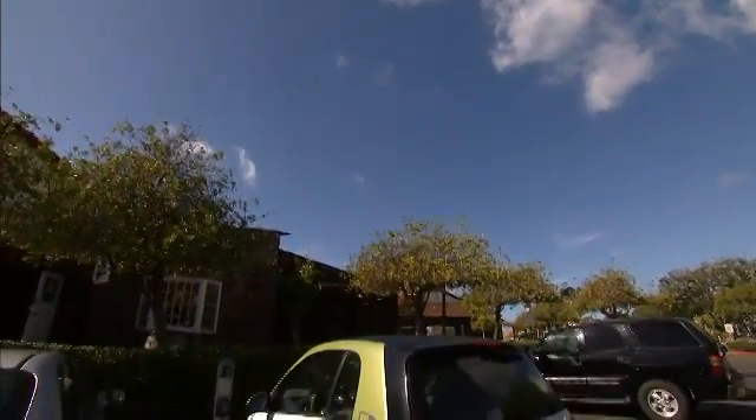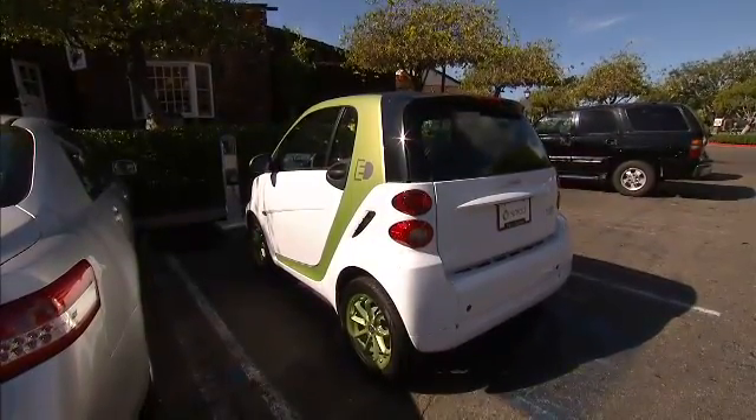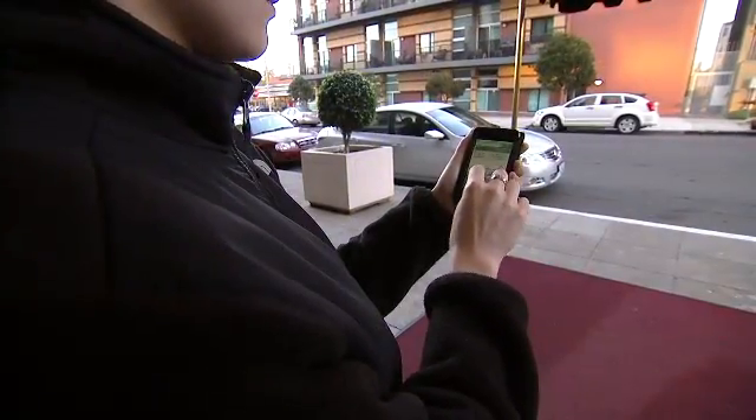The future for electric vehicle charging infrastructure is that they'll be much more widely available, and they'll also have much more intelligence in them.